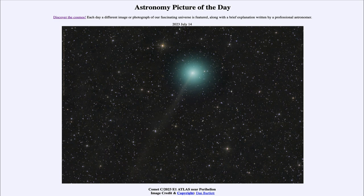This comet reached perihelion — its closest approach to the sun — on July 1st, so it's now moving away from the sun but still moving closer to Earth. The closest approach to Earth will be on August 18th, when it will be just about a third of an astronomical unit away.